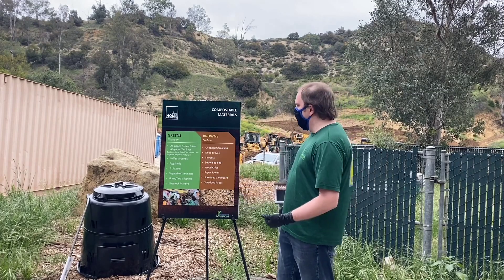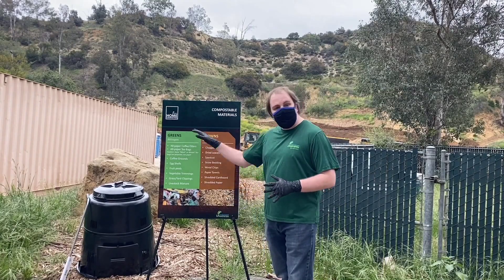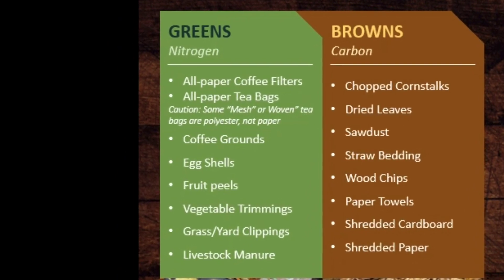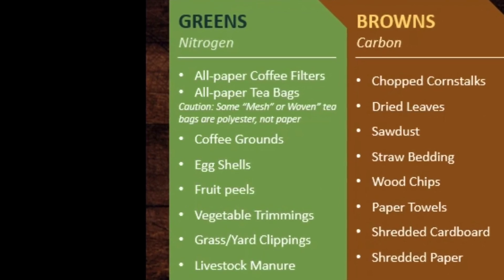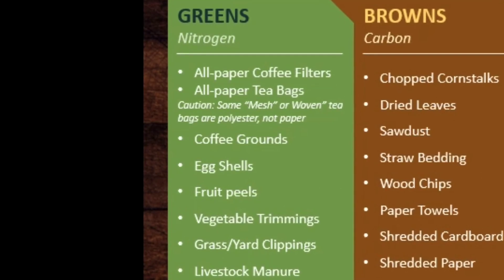Compostable materials are separated into two major categories. Your first category is your greens, or your nitrogen-containing materials. This includes items such as paper coffee filters and tea bags, coffee grounds, eggshells, fruit peels, vegetable trimmings, grass and yard clippings, and livestock manure.